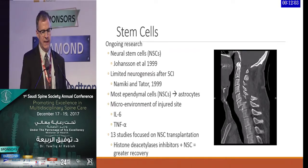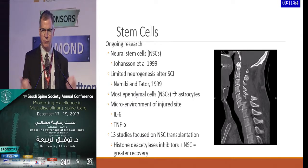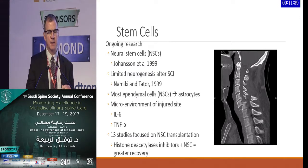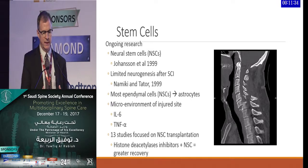The postulation is that most of this limitation is due to the microenvironment at the injured site, where inflammatory mediators — including interleukins and tumor necrosis factor alpha — really limit the applicability of stem cells. Currently, there are at least 13 different studies focused on neural stem cell transplantation within the spinal cord for spinal cord injury. The key component may be histone deacetylase inhibitors, and combining those with neural stem cells may lead to greater recovery.